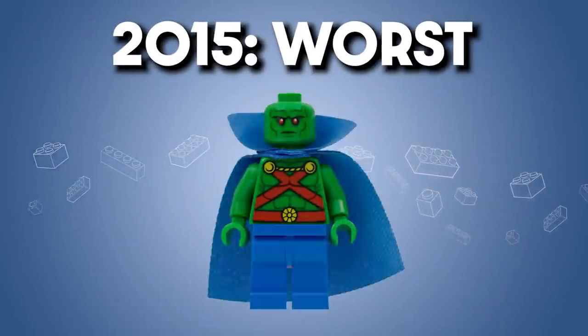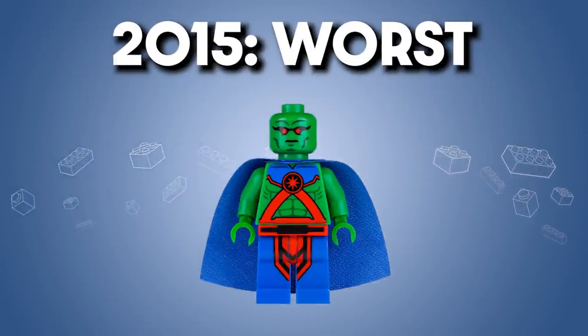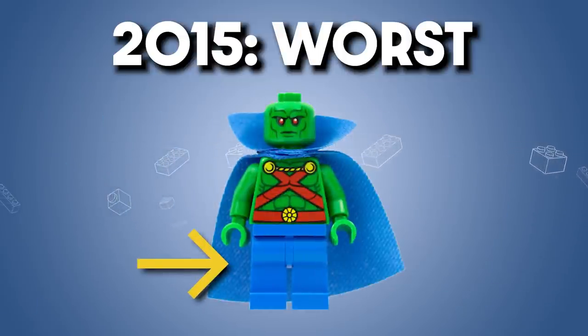The same can't be said for the worst of 2015, which is Martian Manhunter. This is a really pared-down version of the previous iteration of this character, even with the cape. The blue legs kind of camouflage with the cape, as there's no printing on them. So Martian Manhunter looks more like a prototype minifigure than a final one — darn shame.